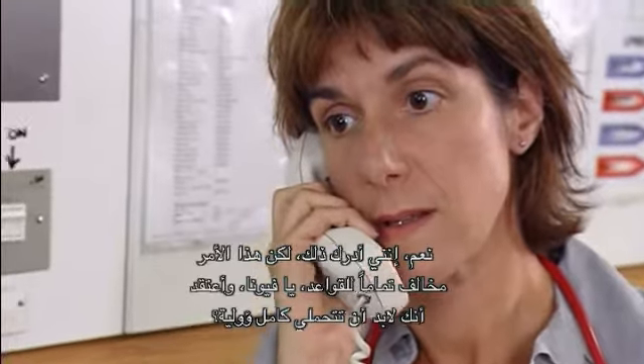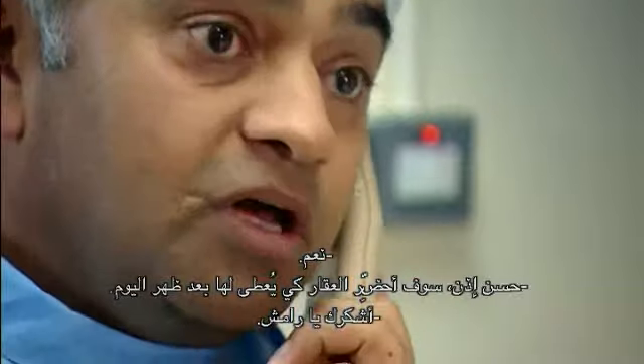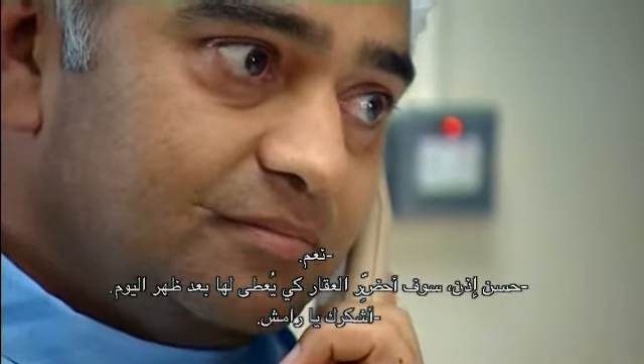Yes, I see. But look, Fiona, this is very irregular. I assume you'll be taking full responsibility. Yes. OK then, I'll prepare it for this afternoon. Thanks, Ramesha.